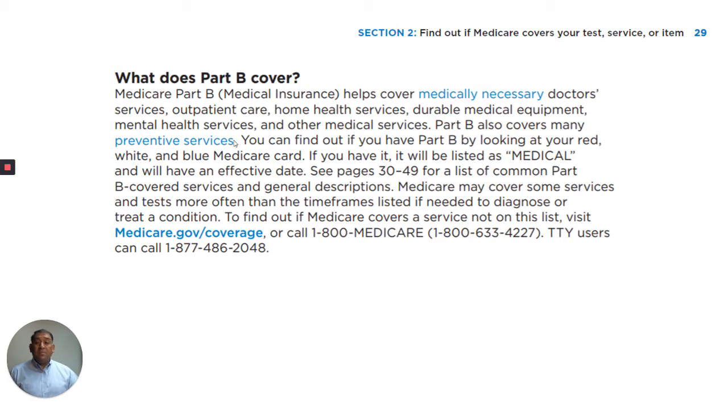Part B also covers many preventative services and other medical services. You can find out if you have Part B by looking at your red, white, and blue Medicare card. If you have it, it will be listed as medical and will have an effective date.